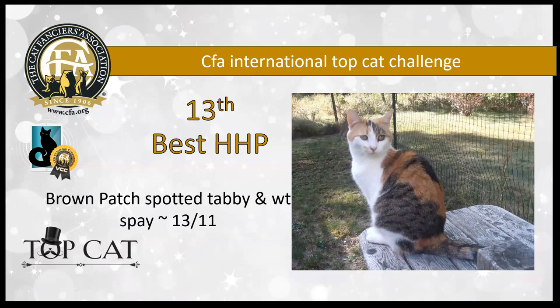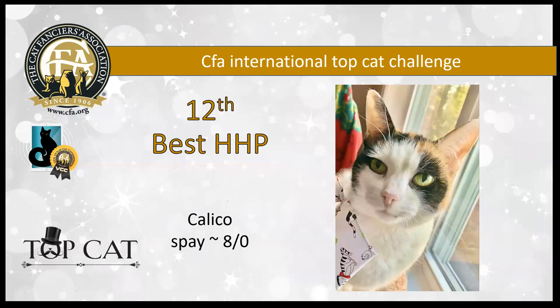13th best is nearly 14 years old — 13 years, 11 months — really, really impressive. She's a brown patch spotted tabby and white girl. She's in fabulous condition, absolutely incredible, and clearly enjoying her venture into the great outdoors in a nice, safe environment, which is really a pleasure to see. What a cool setup there. She's my 13th best cat in the household pet class.